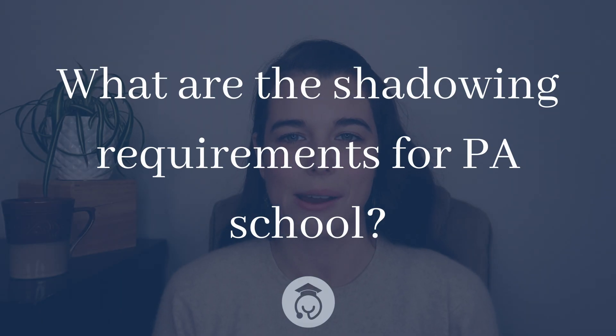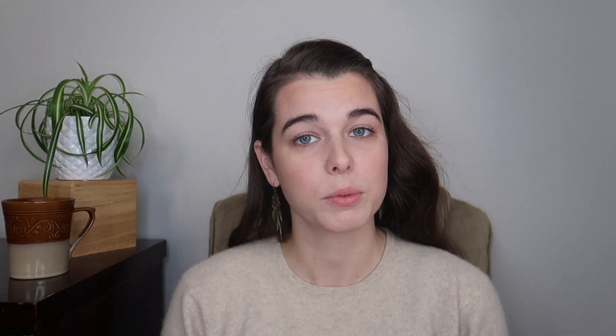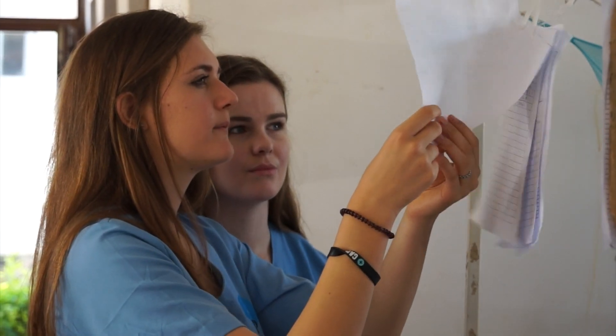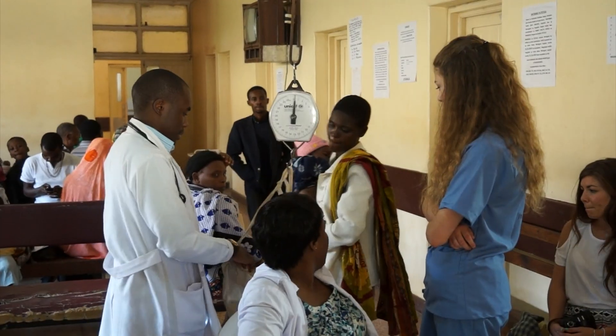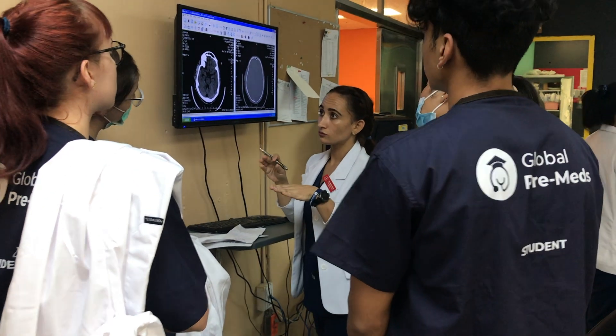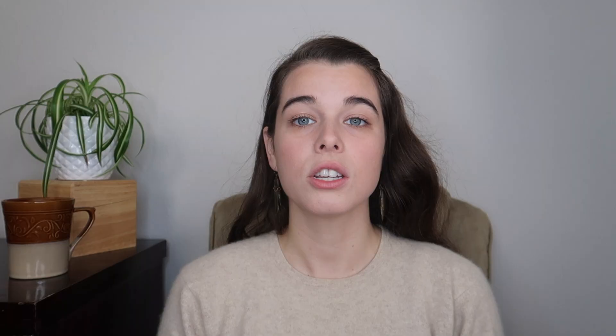But what counts as shadowing hours for PA school? Opportunities to observe a physician assistant or other medical professionals can count towards your healthcare experience hours. For most programs, your clinical experience should include general healthcare experience like shadowing a doctor, and direct patient care experience where you are responsible for treatment, diagnosis, and overall patient care. Shadowing is not so much a hands-on experience as much as it is an observational one.